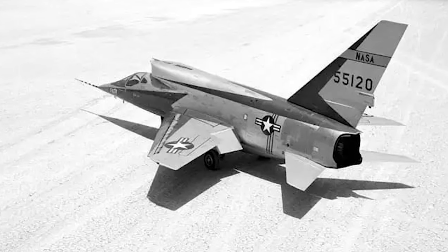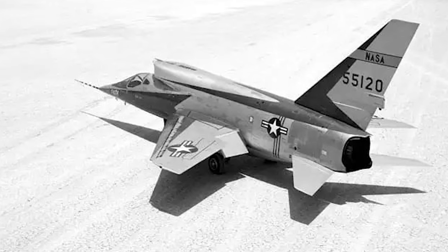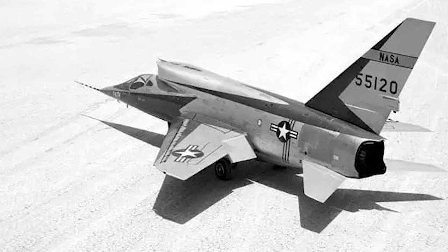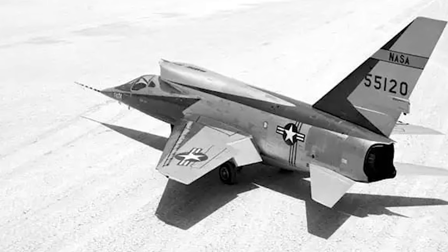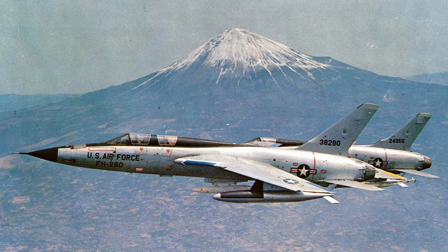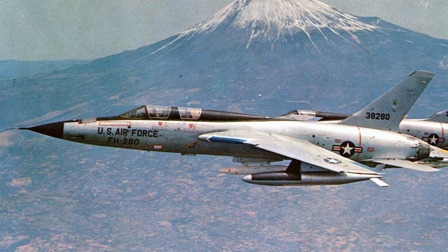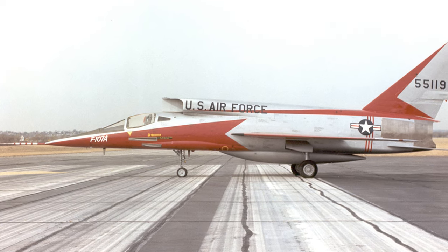The juxtaposition was evident — the F-107, with its unique dorsal intake and lineage tracing back to the F-100 Super Sabre, versus the F-105 with its own set of advancements and capabilities. Both aircraft underwent rigorous evaluations, including flight tests, weapons compatibility, and operational simulations. Decisions at such a juncture were not just about technological prowess, but also strategic, logistical, and economic considerations. In the end, after comprehensive assessments, the scales tilted in favor of the F-105 Thunderchief. The U.S. Air Force saw in the F-105 a platform that aligned more closely with their evolving tactical requirements, and this crucial decision inevitably altered the trajectory of the F-107, marking the beginning of its journey away from mass production and widespread operational deployment.